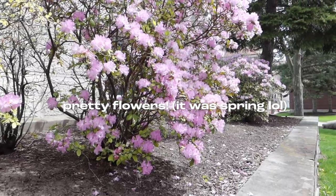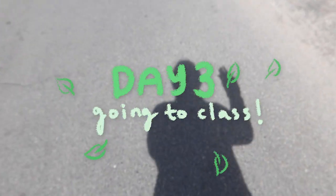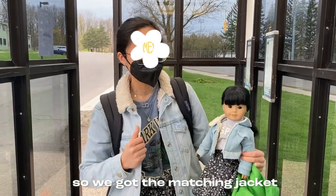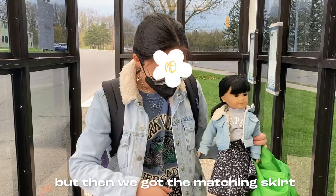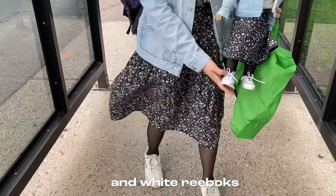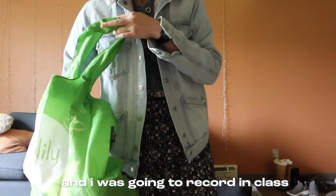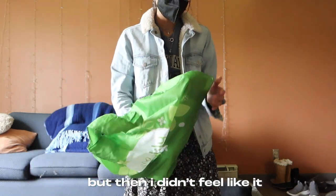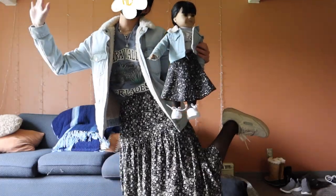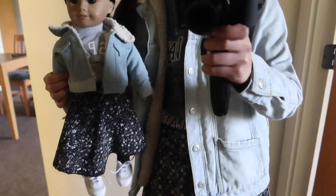We got the matching jacket. The shirt's not really matching, but then we have the matching skirt. Then we both have tights and white green box — they're like actually so accurate. Like I said, the shirt doesn't really match. Didn't have anything that really matched underneath, but it's close enough. And I thought this was a really cute outfit.